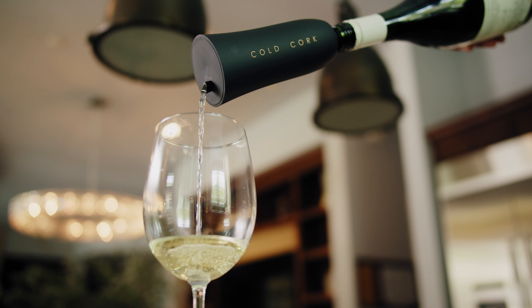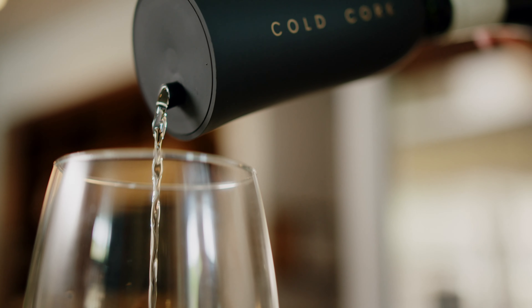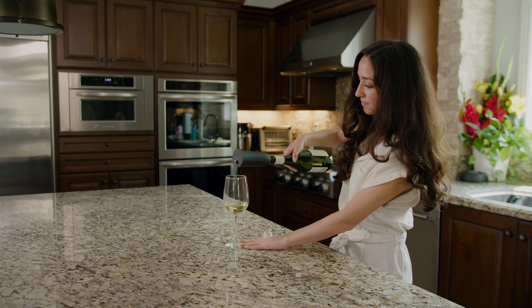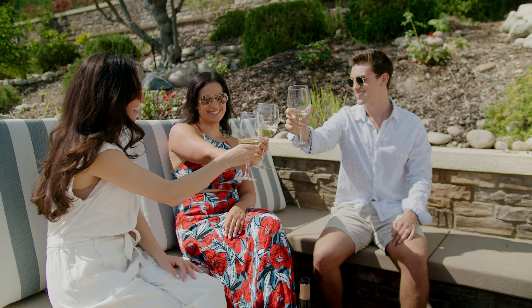Compact, portable, and incredibly effective, the Cold Cork means no more waiting, no more ice cubes in your Chardonnay, and no more warm wine and spirits. Just pop on the Cold Cork, pour, and enjoy the pure pleasure of a chilled drink anytime you want it.